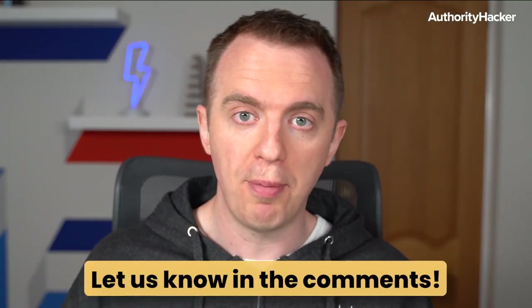Digital PR is a really detailed process that would probably require its own video to fully explain. If that's something you'd like to see, please leave a comment below and let us know. Also don't forget to subscribe so you don't miss future videos.